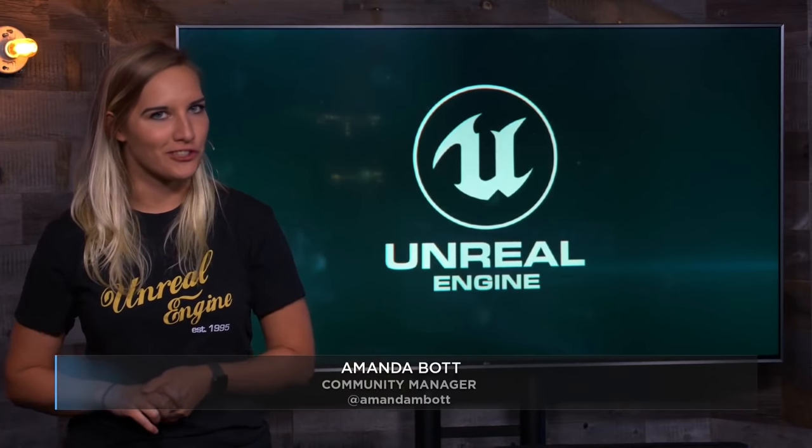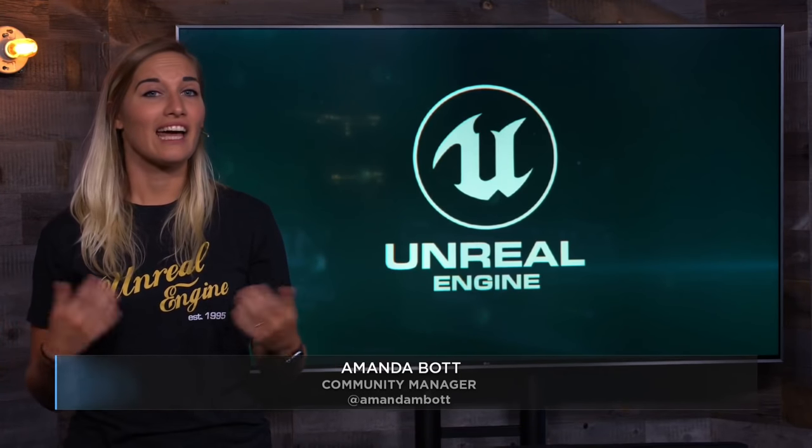Hi, and welcome to the Unreal Engine News and Community Spotlight. At NAB 2018 in Las Vegas, AMD partnered with ARWall to showcase a new use for real-time rendering in virtual production: an augmented reality wall that responds to changes in camera perspective.